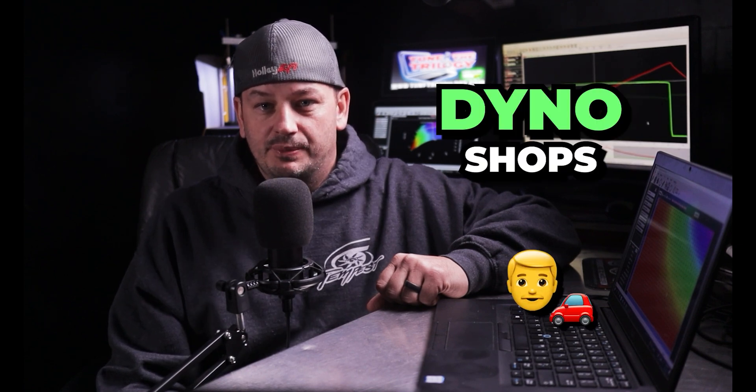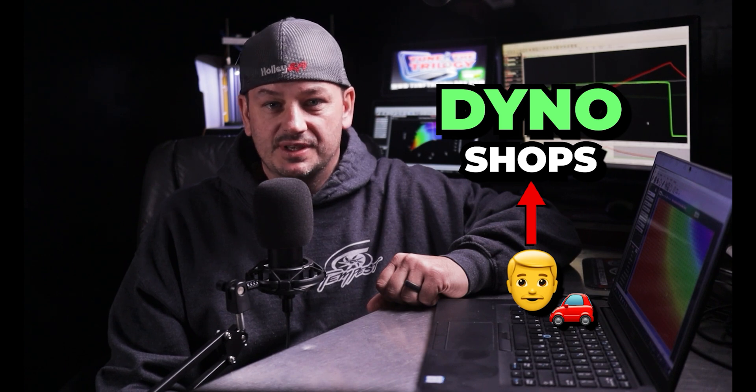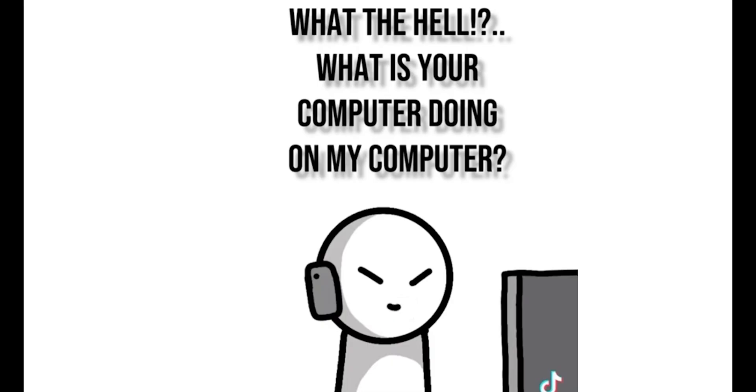Some dyno shops may want you to bring the car back for touch-ups, or if you just had your car dyno tuned and have never personally connected your computer to an ECU, you might not even be in a position for the dyno shop to help you remotely. Whereas if you've been doing a remote tune, you already know how to do all of that, so quick updates and revisions tend to go a little bit quicker with the remote tuning option.